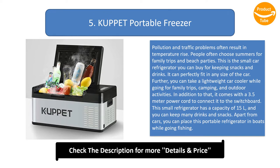In addition to that, it comes with a 3.5-meter power cord to connect it to the switchboard. This small refrigerator has a capacity of 15 liters, and you can keep many drinks and snacks. Apart from cars, you can place this portable refrigerator in boats while going fishing.